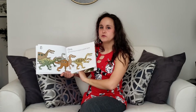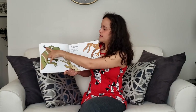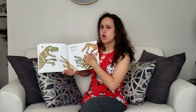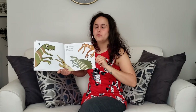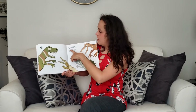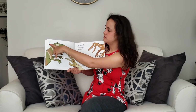Counting backwards, what comes after cinq? Quatre. Quatre carnivores rugissent. Roar! Let me hear your roar! That was loud. Awesome. Un, deux, trois, quatre. Quatre.